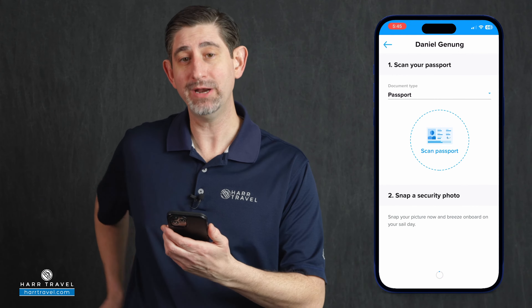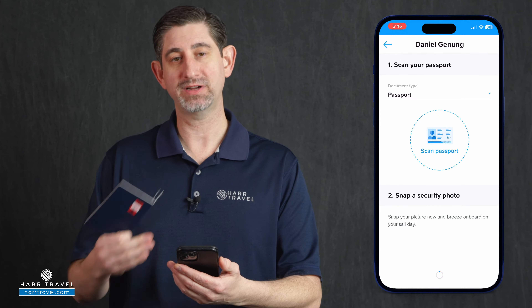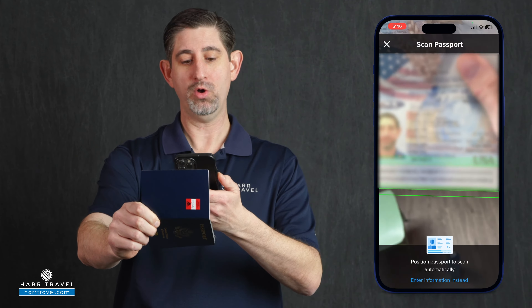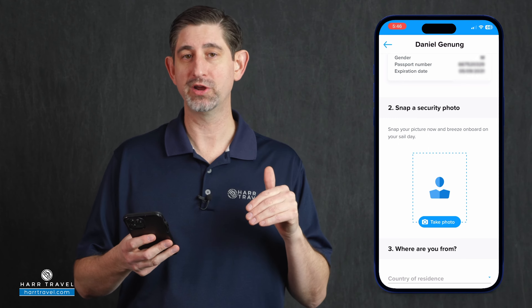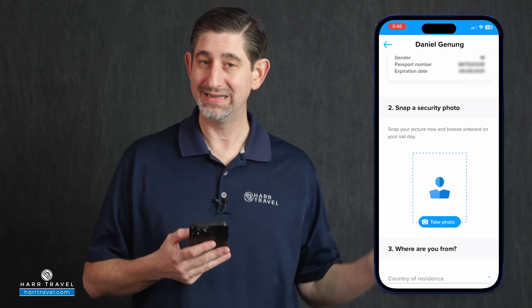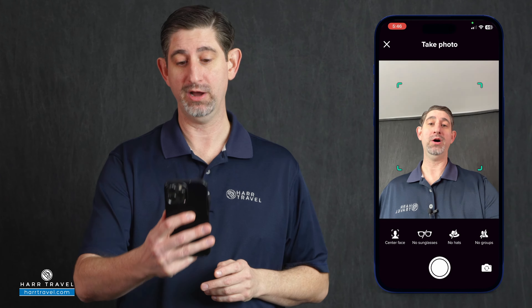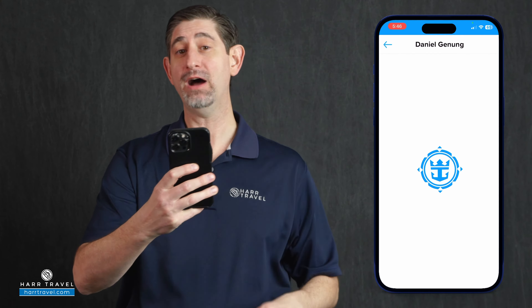Once you select what you're gonna utilize, you're gonna scan it in. For me, I'm gonna use my passport, so it's gonna use the camera on the phone itself. Keep in mind, if you've never used it to check in before, you are gonna have to click the button to grant access to the camera. I just hold the passport up, and it's gonna use the bar on the bottom to capture my information. My passport information is now loaded in. I scroll down and the next stop is the security photo — this is the photo used throughout your time on board.